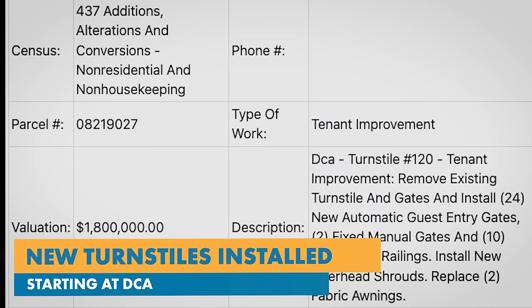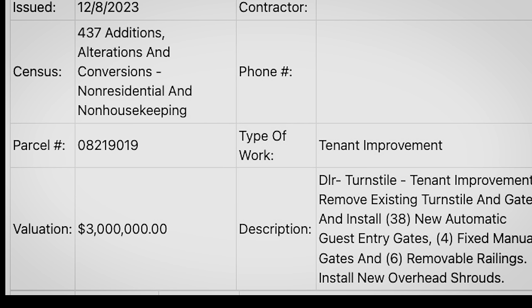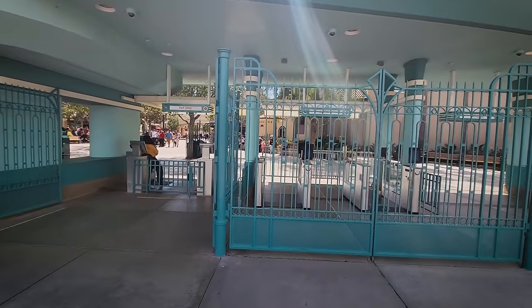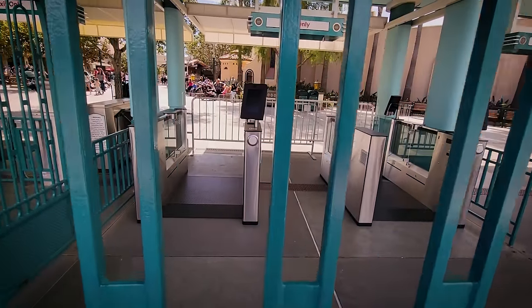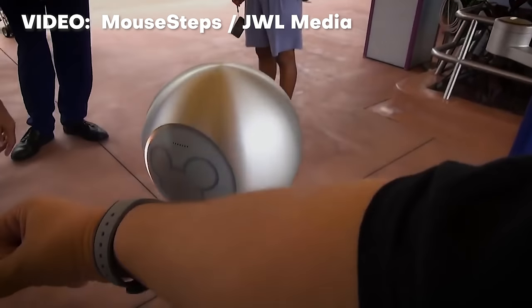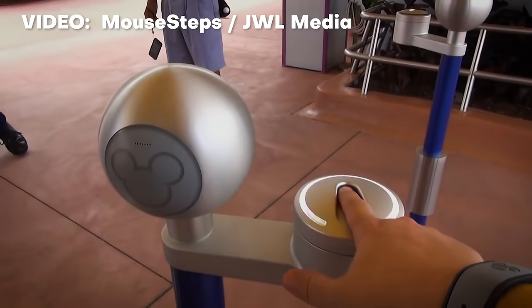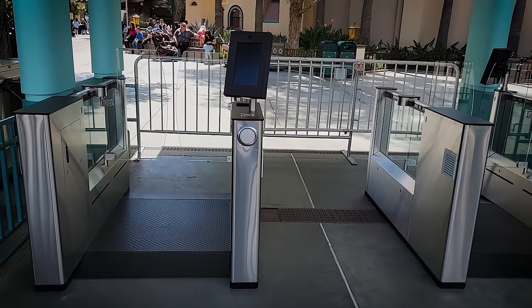A while back we reported that there was a permit filed suggesting they were going to replace all the turnstiles at the main entrance to the Disneyland Resort, both DCA and Disneyland. And today, here they are — our first look at the new turnstiles. Not exactly the turnstiles they have at Walt Disney World, where it's just the scanner and then nothing else. These are still turnstile-ish.